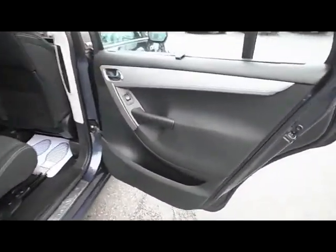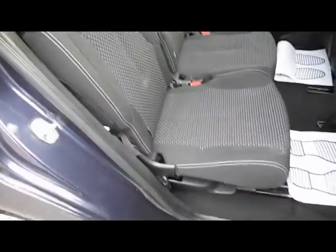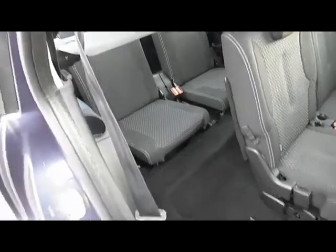The middle row of seats has electric rear windows and a window blind as well. You get three individual full size seats, each with ISOFIX and three-point seatbelts. The car is in very good condition, it's been well looked after, it's an excellent value family vehicle. The occasional seats in the back are easy to access and also have three-point seatbelts.